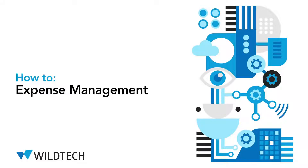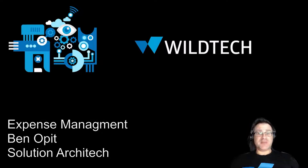Hello, Ben Oppen here from Wildtech. Today I'll be demonstrating an extension for Business Central to help manage expenses. It's called Continia Expense Management.